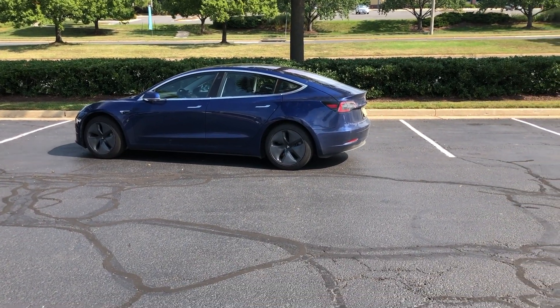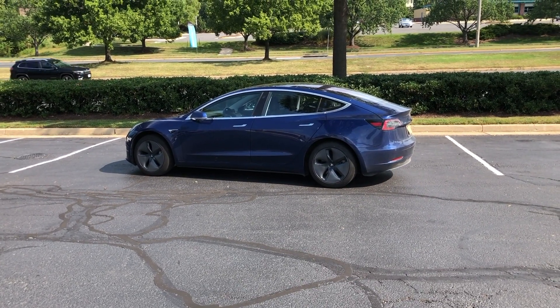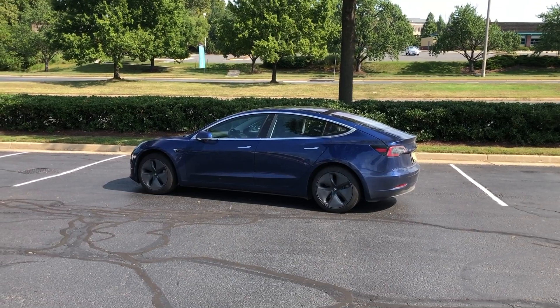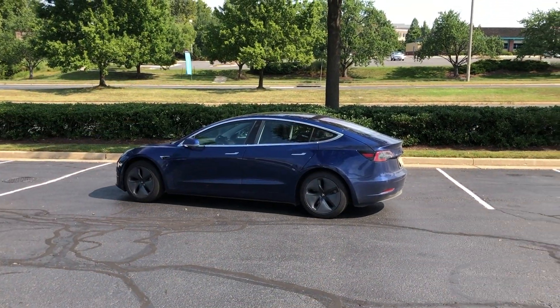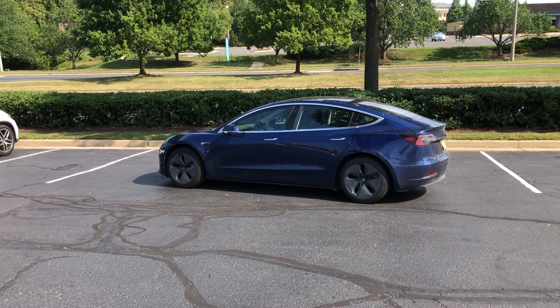Here is test number two, and we are going to wait for this one car to pass because we don't want that to interfere with the test. That lady was definitely giving us some weird looks.